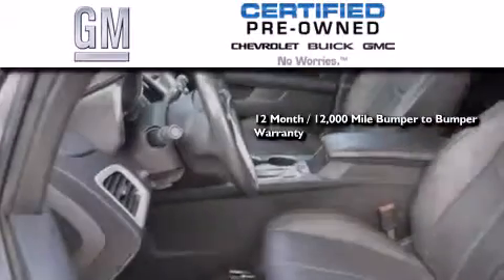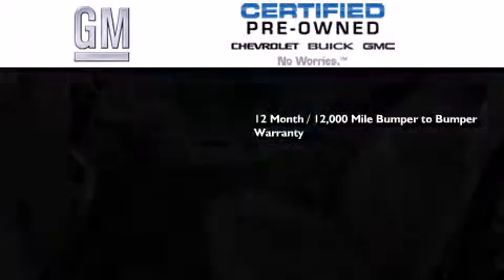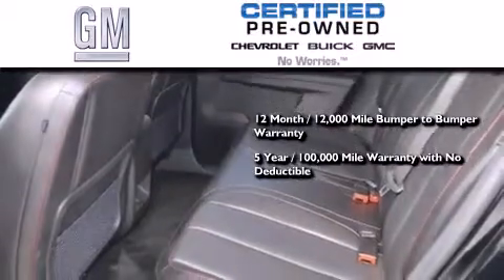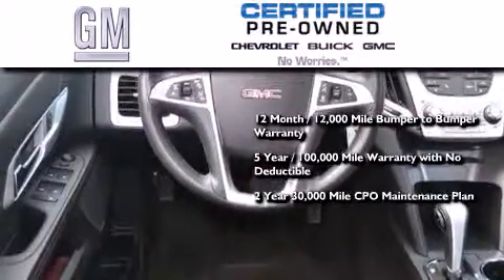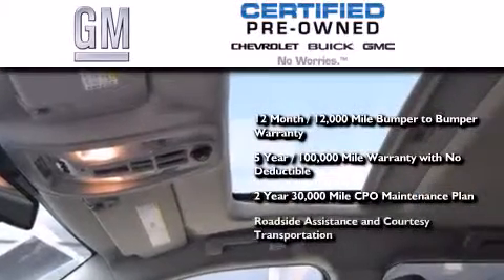GM certified means you get a 12-month, 12,000-mile bumper-to-bumper warranty, a five-year, 100,000-mile powertrain limited warranty with no deductible, and a two-year, 30,000-mile standard CPO maintenance plan plus roadside assistance and courtesy transportation.